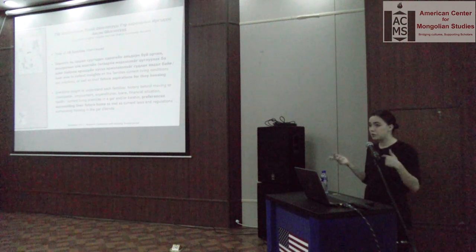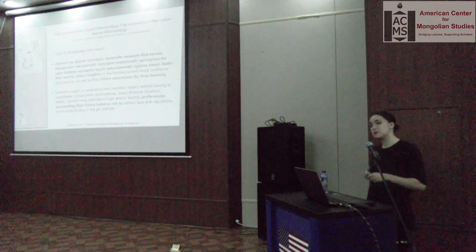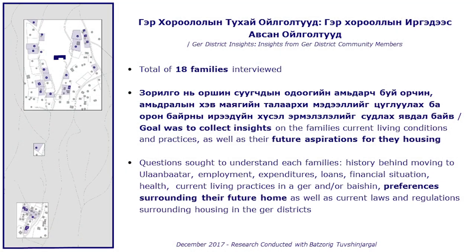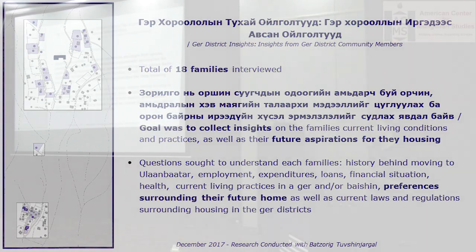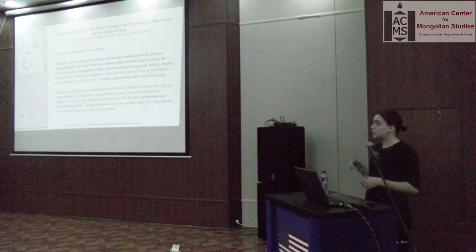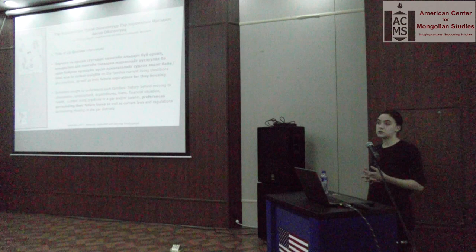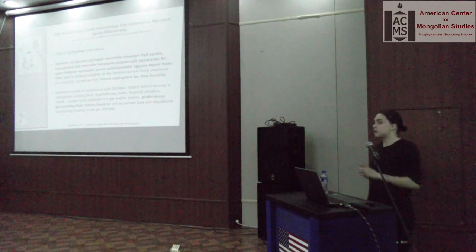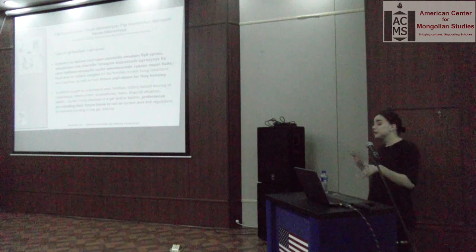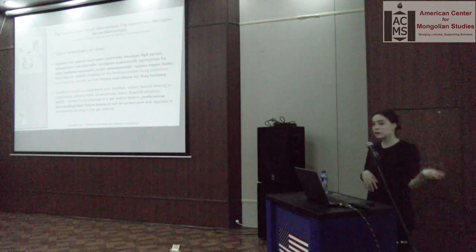Throughout November and December I also lived with three different families in the ger areas to better understand their living practices — the struggles with collecting water, bagging coal, and all the day-to-day challenges I wanted to understand before going about the design. In addition, I interviewed 18 different families during the daytime to understand their living aspirations and current situation: their finances, utilities bill, grocery costs, whether they prefer gers or bashans, and why.